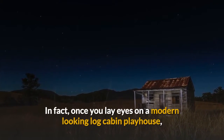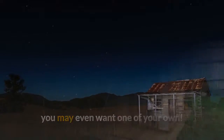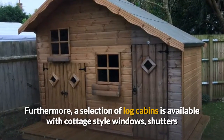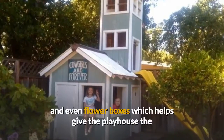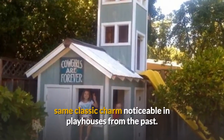In fact, once you lay eyes on a modern-looking log cabin playhouse, you may even want one of your own. Furthermore, a selection of log cabins is available with cottage-style windows, shutters and even flower boxes which helps give the playhouse the same classic charm noticeable in playhouses from the past.